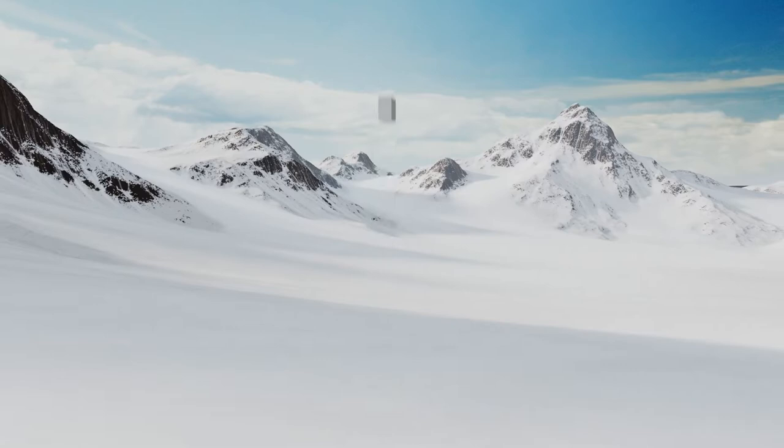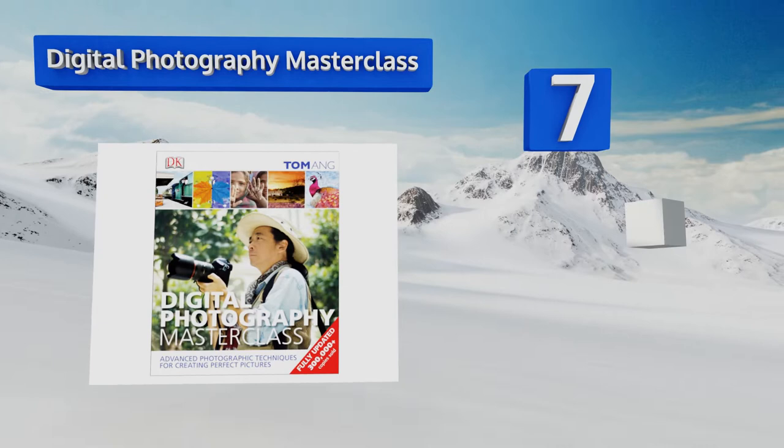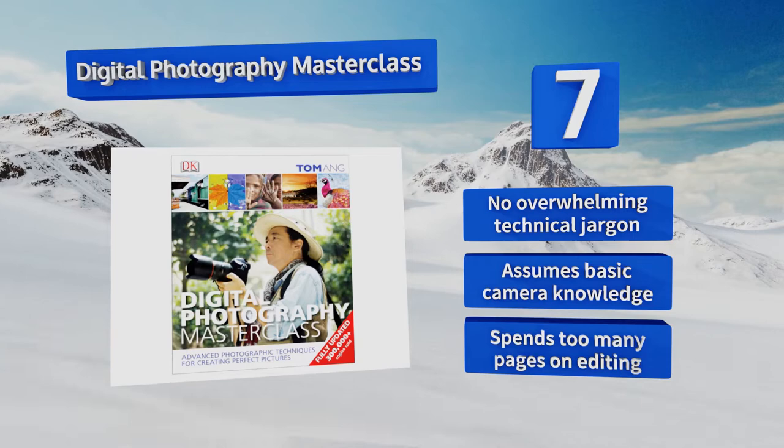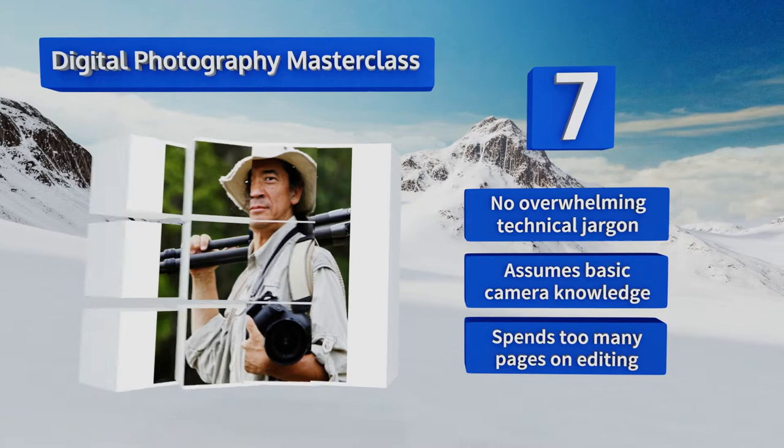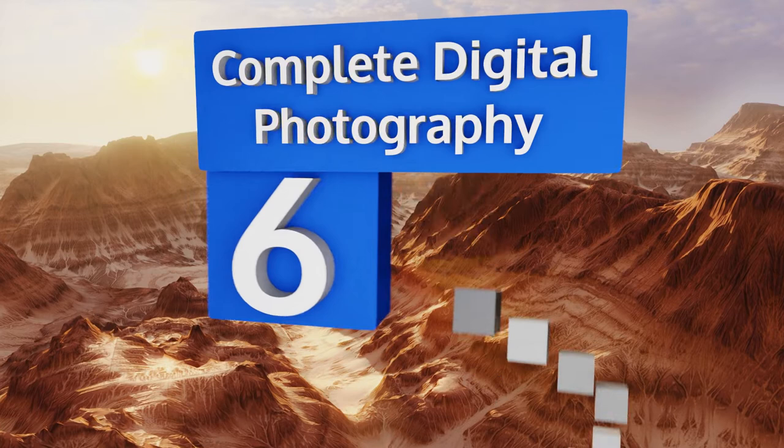Starting off our list at number seven, Digital Photography Master Class is a good option for anybody looking to save some money and learn something new at the same time. It discusses topics in a very approachable manner and offers exercises so you can try out what you've read. There's no overwhelming technical jargon, but it does assume basic camera knowledge and it spends too many pages on editing.